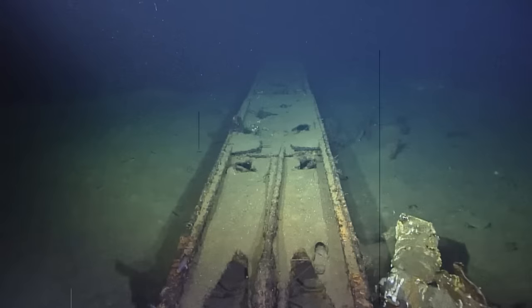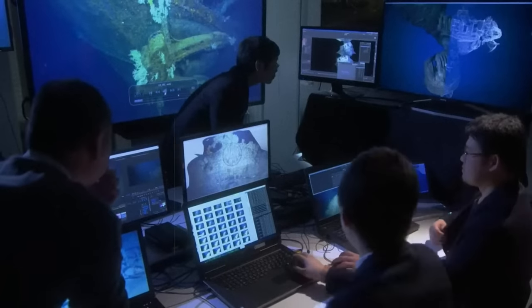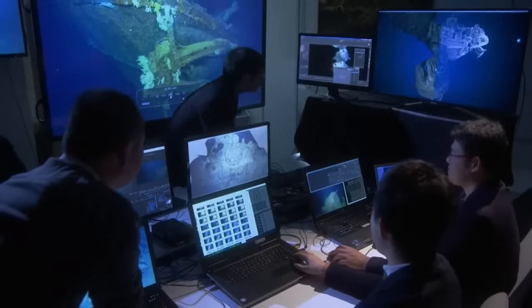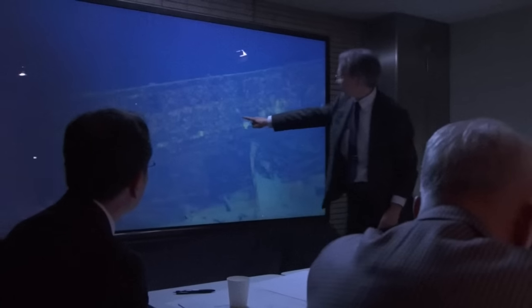When Yamato's wreck was discovered a few years ago, it gave a group of Japanese experts the opportunity to examine the wreckage and ultimately provide an explanation for how the U.S. Navy managed to overcome the super battleship's advanced armor protection system.